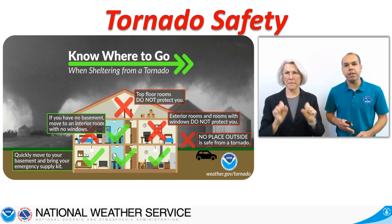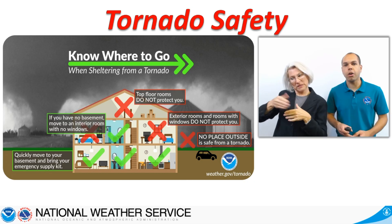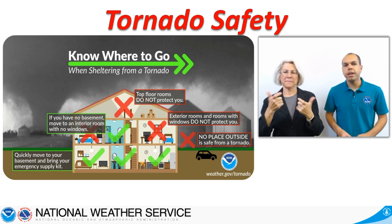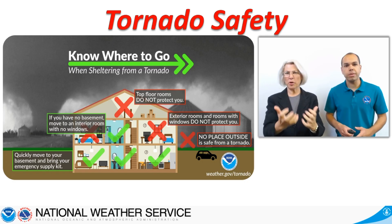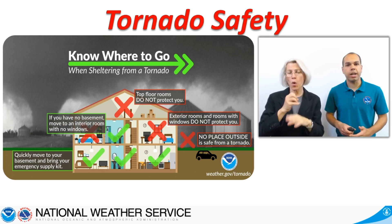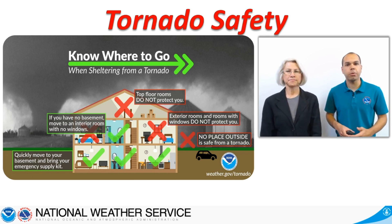Avoid exterior rooms, rooms with windows, and large open rooms such as gyms and auditoriums. Additional safe places include basements and community or at-home storm shelters. Know what your safe place options are ahead of time and how you will get there.